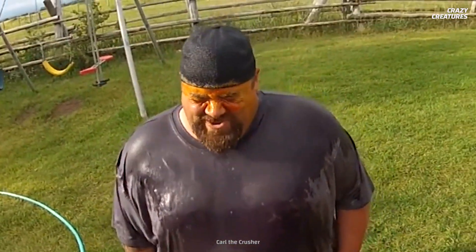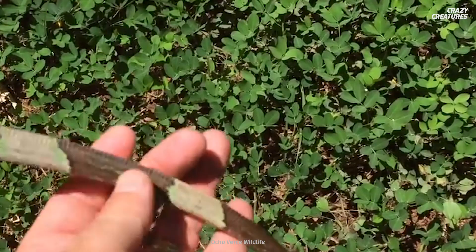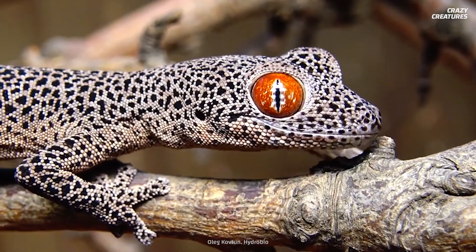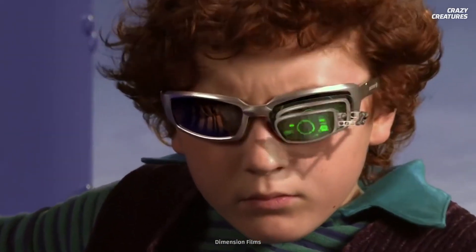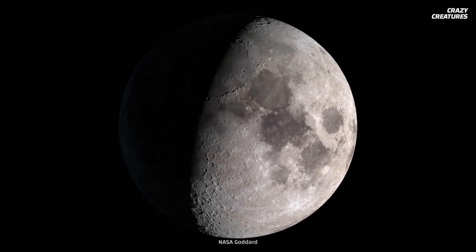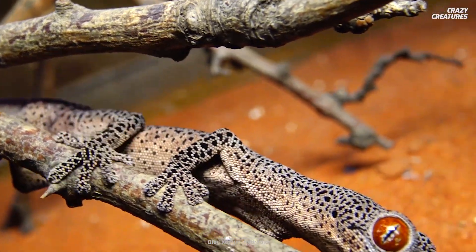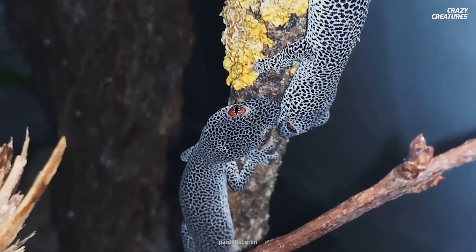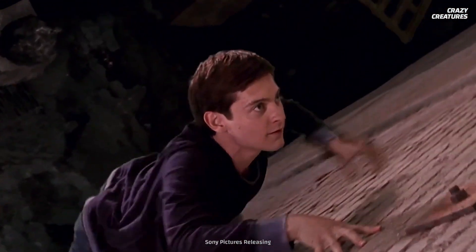In addition to squirting a funky fluid and detaching their tails, geckos have other unique attributes. One is their incredible eyesight — these geckos' vision is 350 times better than ours, as they evolved to see full color by moonlight. They also have toes with microscopic hairs called setae that make their feet sticky, allowing them to climb on almost any surface, no matter how slick it is. That's another way for them to evade their many predators.